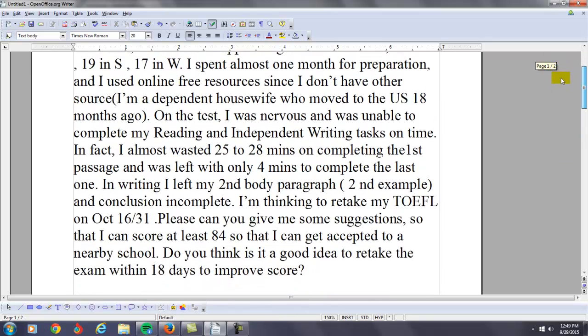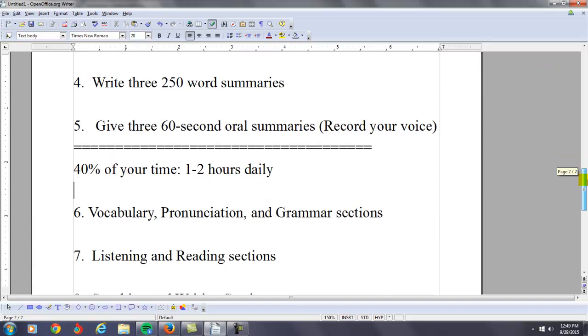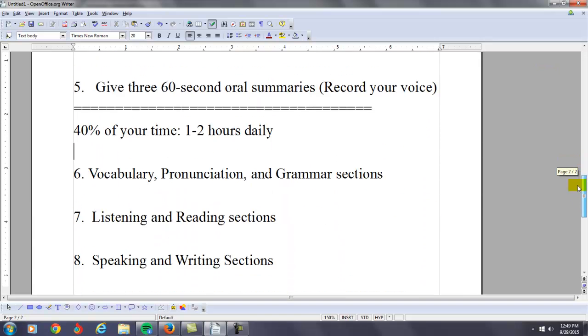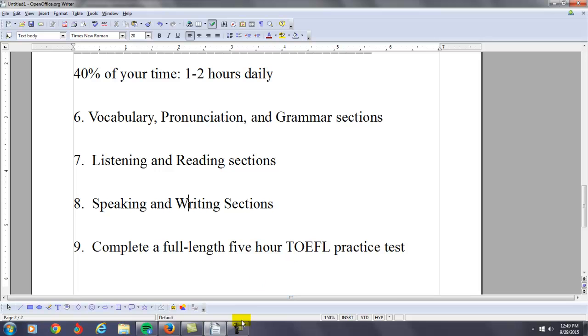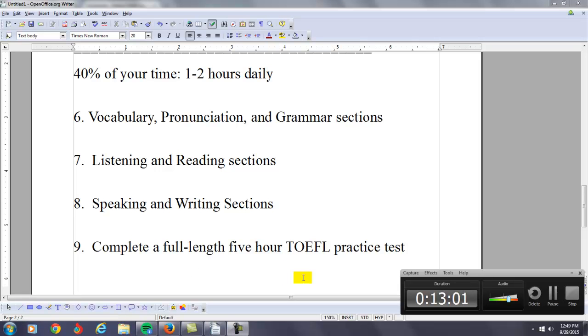Anyway, there you go — these are my comments and suggestions to you. Remember, if you do become one of my students, I made a suggestion of how you can use my online course in the most effective fashion. Once you become one of my students, you have complete unlimited access to all 700 of my vocabulary, pronunciation, grammar, listening, reading, speaking, and writing lessons. You can use my course any way you like — I'm just giving you a suggestion of how I think you should use it based on your current score and the goals you want for the TOEFL exam. Thank you very much and all the best to your high-scoring TOEFL success.